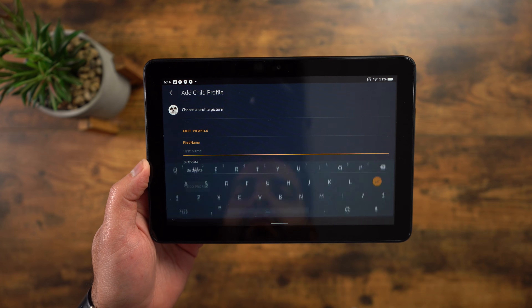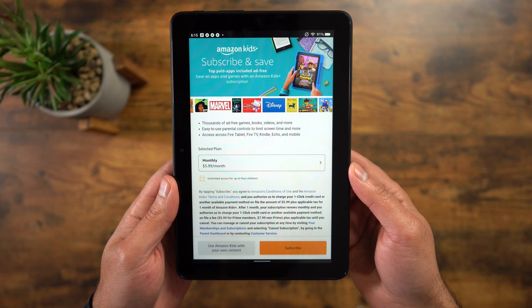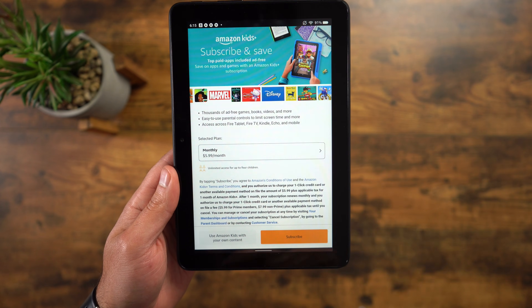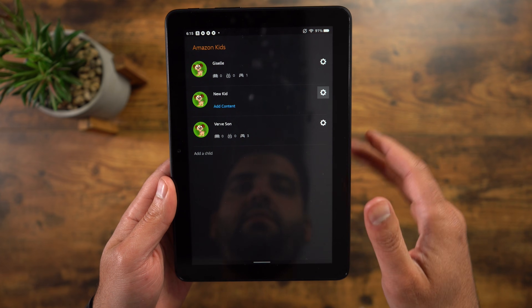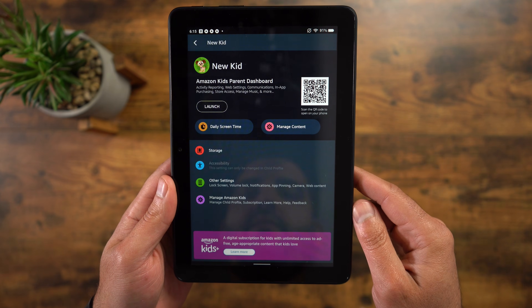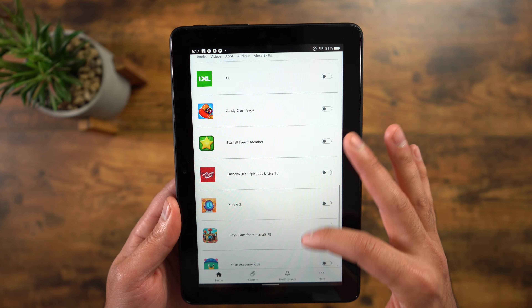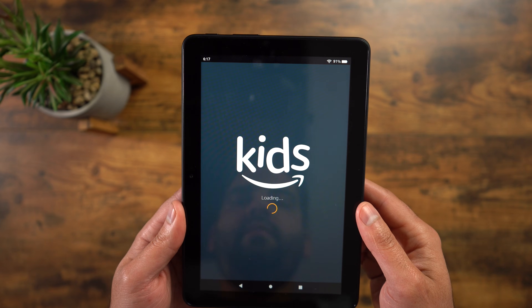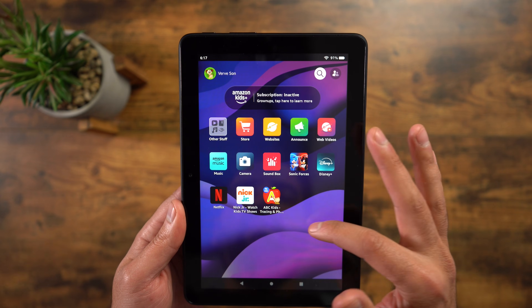You can add their name and date of birth, and it will take you to their very own profile. You can also subscribe to Amazon Kids Plus, which provides a lot of children-friendly content for about $5.99 a month. But if not, you can always choose which applications you want to grant them access to. You can filter websites and restrict what you want on this tablet, and best of all, they won't have access to all your information on your profile.